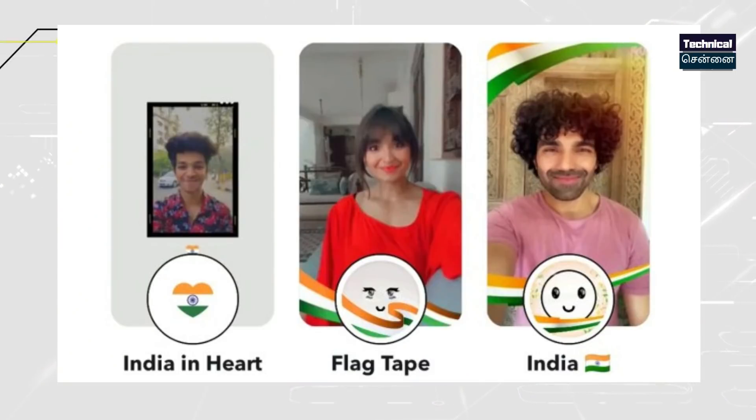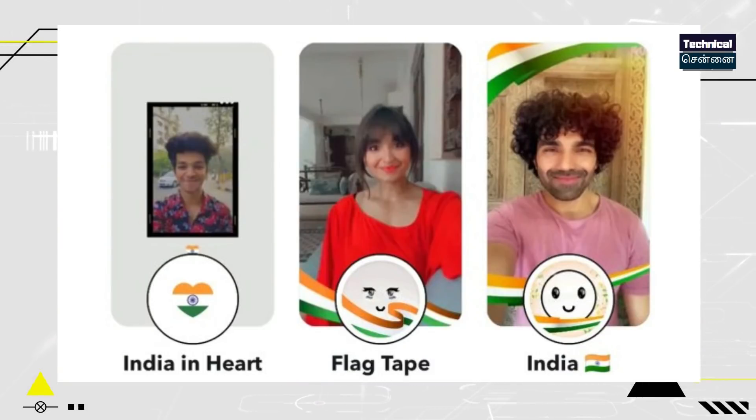You can use Snapchat, Oppo, and Vivo — this is a collaboration. You can collaborate with your smartphone and integrate various features. This is the 73rd Republic Day. There are various geo-filters, special lenses, and various stickers — various features available on Snapchat.